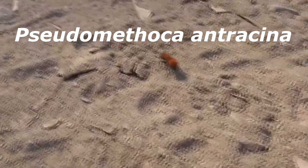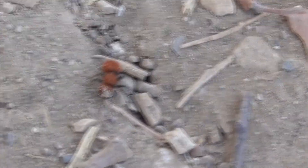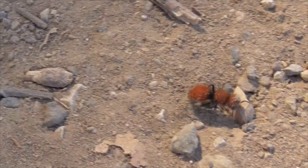Both are found in California. But this one here is a Pseudomethoca anthracina. She's identified by her black body covered with fiery red, stiff hair. She has a relatively wide head and lacks any yellow markings. She's only found in the western United States, and like other velvet ants she's wingless. She sports a rather nasty sting.